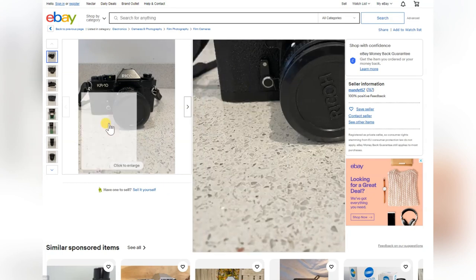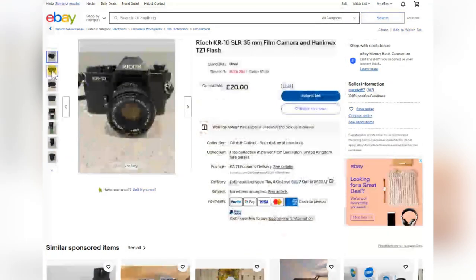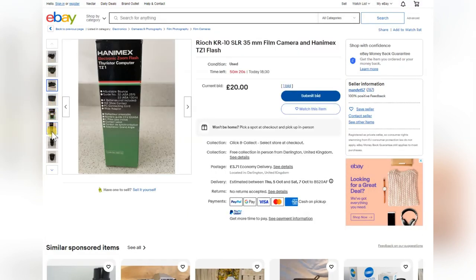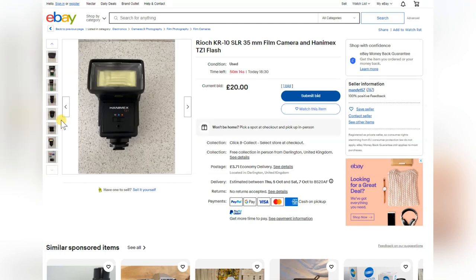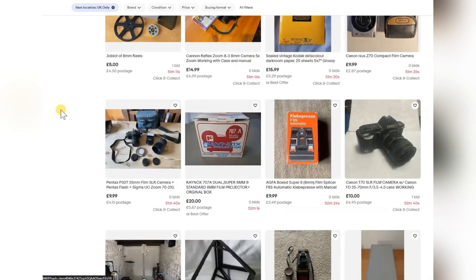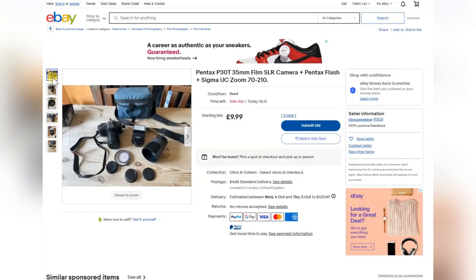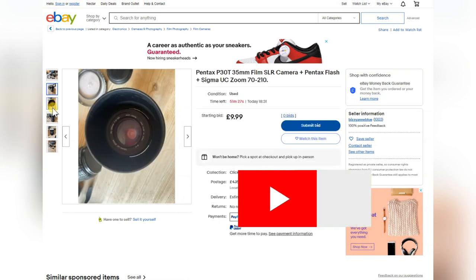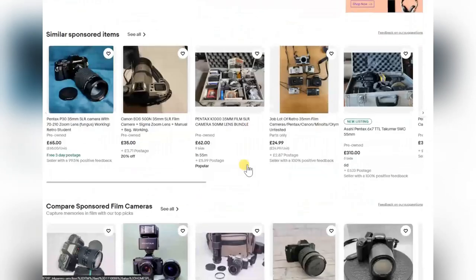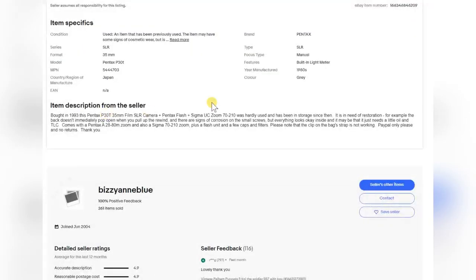The Ricoh KR10 — Ricohs are good cameras. That one has an f/2 lens, not bad, good starter camera. Doesn't look in too bad condition, comes with a flash gun — worth the £20, for sure. There's another P30 at £9.99 — these P30s are lovely cameras. Wouldn't go for that zoom lens on it, but at £9.99 — wow. The back doesn't immediately pop open, but that's an easy fix. Signs of corrosion on small screws — big deal. A great camera to start with for £9.99.